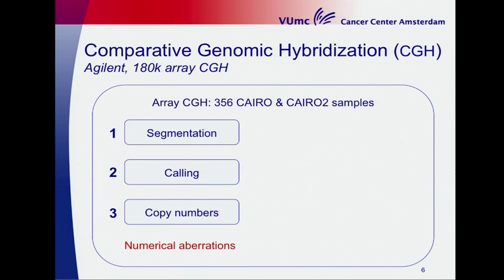This whole set of 356 DNA samples was run on an Agilent 180K CGH array comparative genomic hybridization. After segmentation and calling, we are able to find the copy number changes — the numerical aberrations — as I will explain in the next few slides.